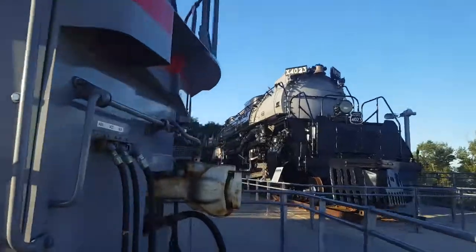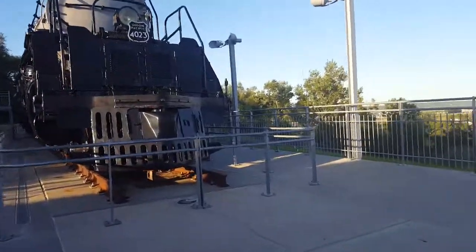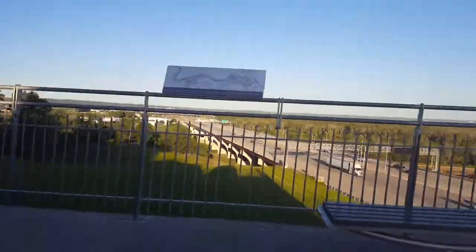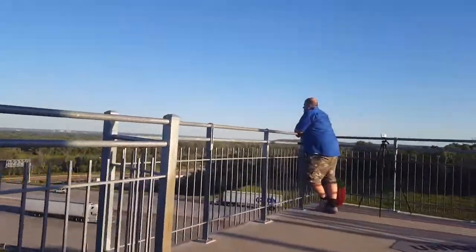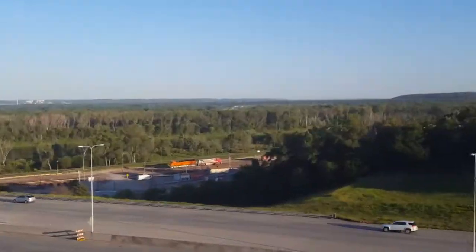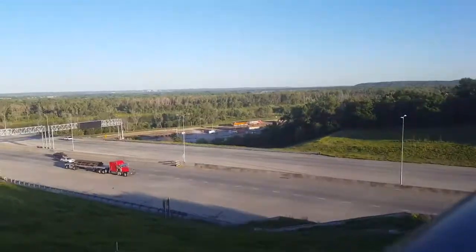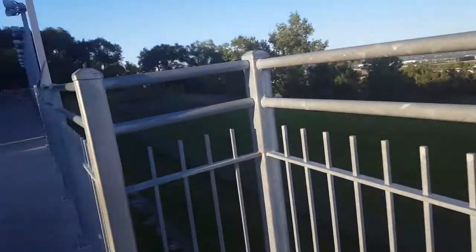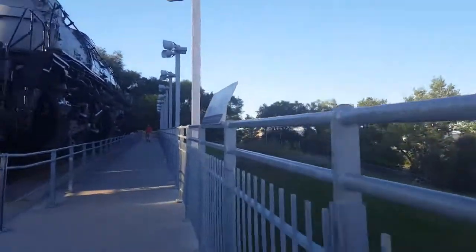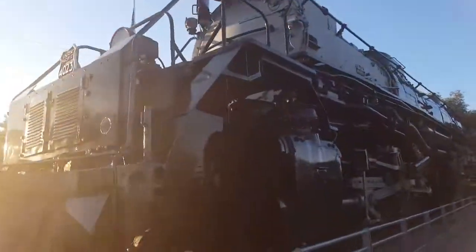On to the second locomotive — this beautiful steam locomotive. I have to stop again — look at those beautiful locomotives passing by! Okay, I had to stop that video because of those. So I'm going to do a walk-by of the steam locomotive like I promised — here it is.